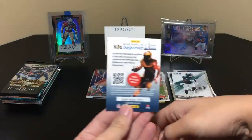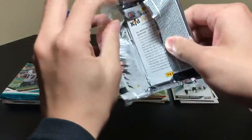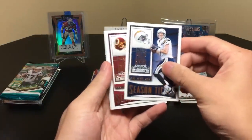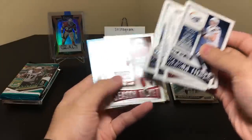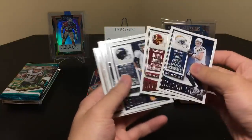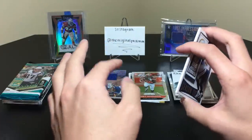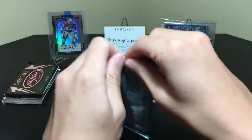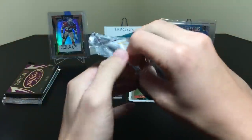Let's hit up '15 Contenders. The guy I want to pull the most from this stuff is definitely Girly — I had a Girly autograph and then I sold it and now I kind of wish I didn't. We have Philip Rivers, Alfred Morris, Emmanuel Sanders, Nick Foles, and Andre Ellington. A lot of people don't like Contenders because you get a lot of base cards that aren't worth much. But the pro is when you pull those rookie ticket autos — those are some of the most valuable and nicest rookie cards you can get. I think we have a thick one here — might be a filler, might be a jersey card.